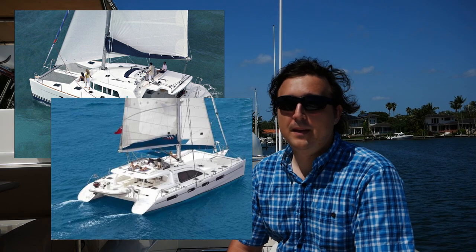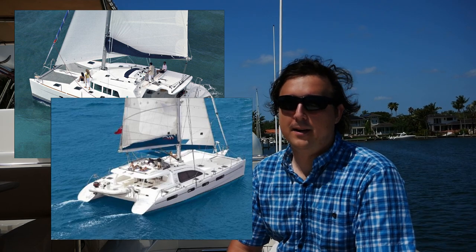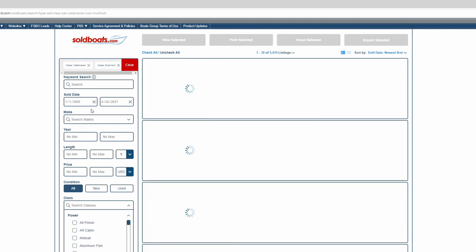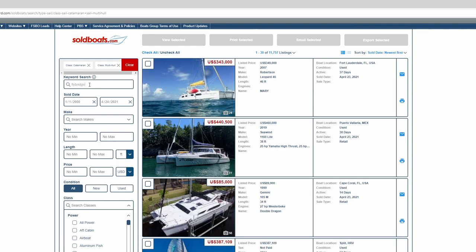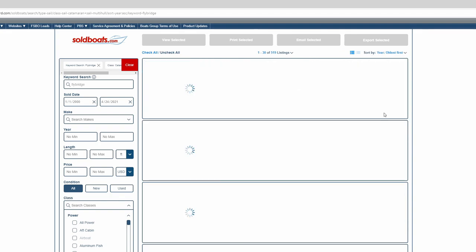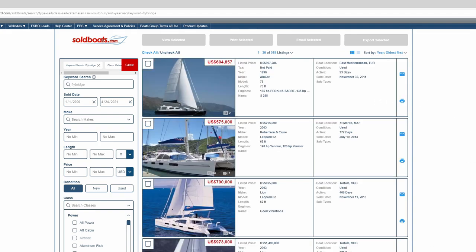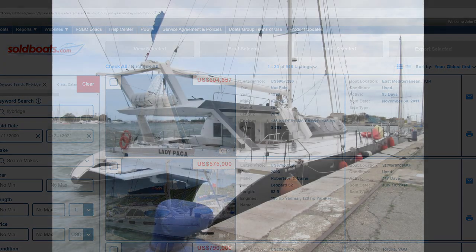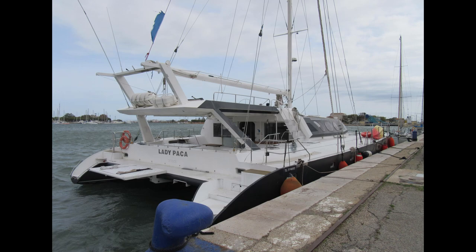So getting back on track — what exactly was the first catamaran to have a flybridge? Well, you might be tempted to say the Lagoon 440, or maybe actually the Leopard 62. And those are both good answers, but they're not the real ones. The Lagoon 440 was the first catamaran to have a flybridge under 50 feet, and the Leopard 62 was the first production boat to have a flybridge. But they're not actually the first boats to have flybridges. Doing this search is pretty simple — we just use the keyword "flybridge," filter by class catamaran and class multi-hull, then sort by year oldest. And voilà! The answer appears to be the Leopard 62 — except for this intruder at the top of the list. But no, even though there are plenty of errors in the sold boats database — garbage in, garbage out — this isn't one of them.